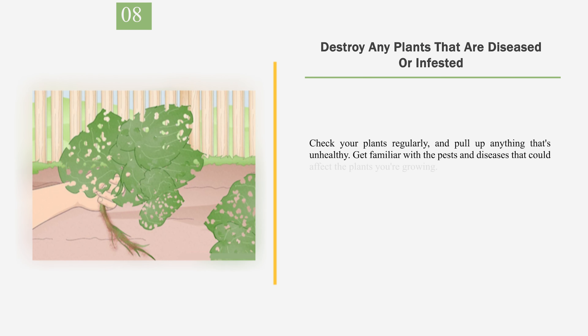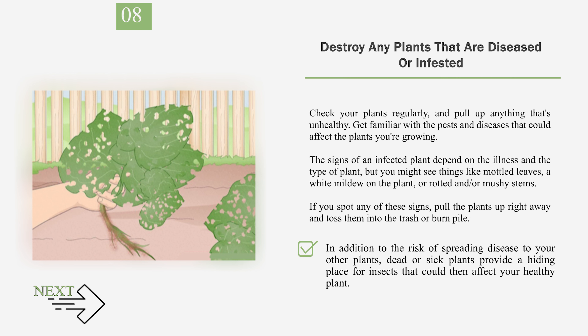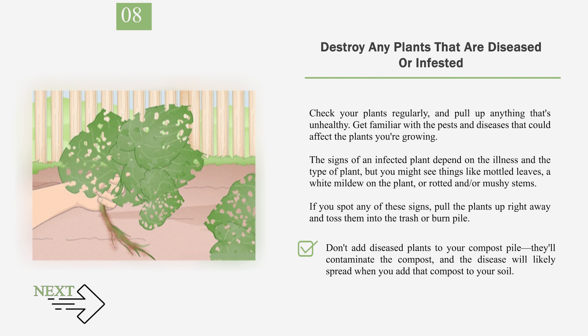Number 8: Destroy any plants that are diseased or infested. Check your plants regularly and pull up anything that's unhealthy. Get familiar with the pests and diseases that could affect the plants you're growing. The signs of an infected plant depend on the illness and the type of plant, but you might see things like mottled leaves, a white mildew on the plant, or rotted and mushy stems. If you spot any of these signs, pull the plants up right away and toss them into the trash or burn pile. In addition to the risk of spreading disease to your other plants, dead or sick plants provide a hiding place for insects that could then affect your healthy plants. Don't add diseased plants to your compost pile — they'll contaminate the compost, and the disease will likely spread when you add that compost to your soil.